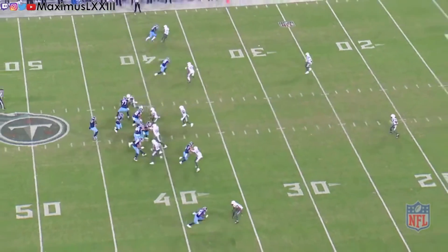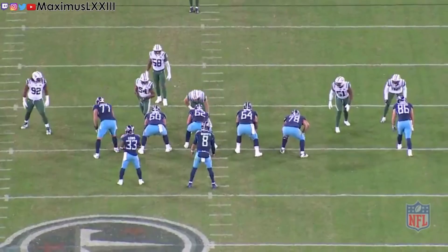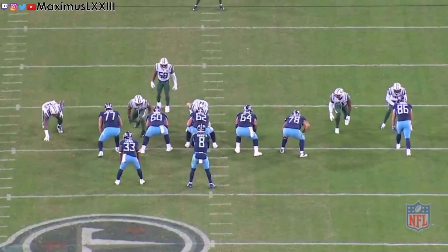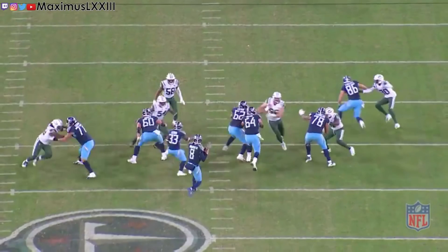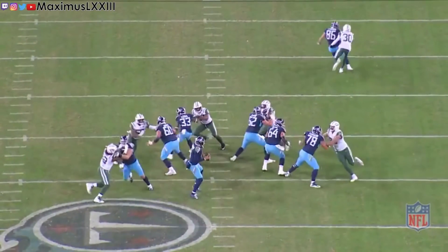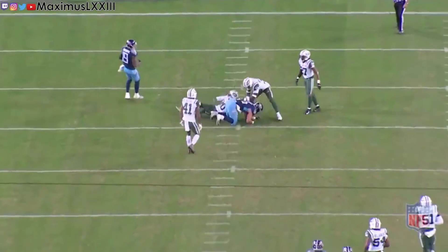At the all-22 angle we see Firsker beats his man, fades to the outside, and puts his foot down going into the post. Slowing it down: Firsker breaks down his guy, steps to the inside to get inside leverage while driving his shoulders toward the sidelines, plants his right foot creating two yards of separation — an easy throw and catch.